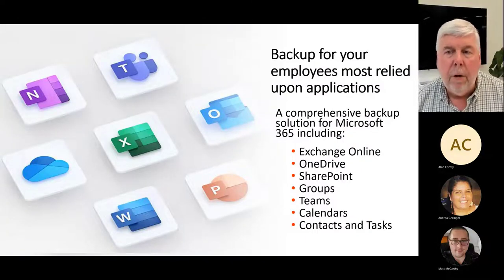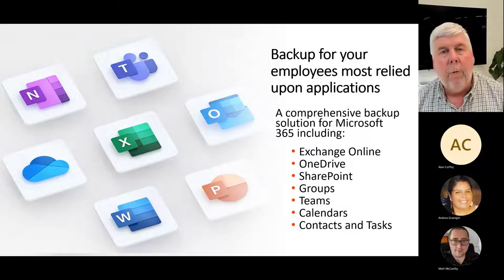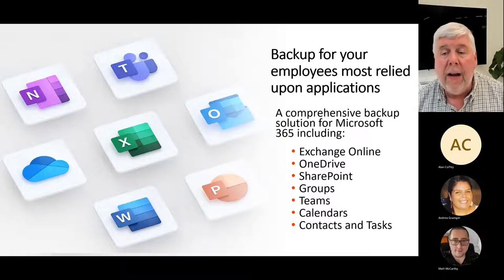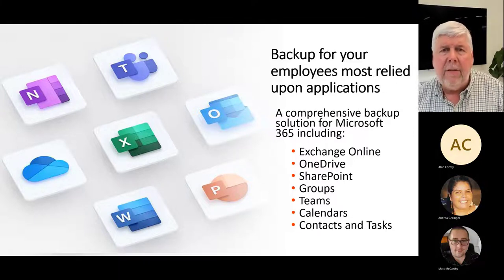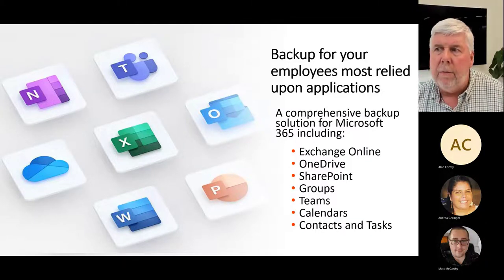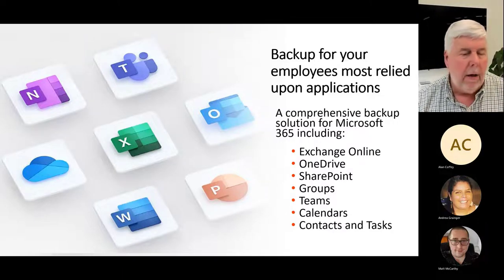What's included in our Microsoft 365 backup solution? Essentially, we back up your employees' most relied-upon applications — everything included in your Microsoft 365 tenancy, whether it's an application or a file. We'll back up Exchange Online, OneDrive, SharePoint, all your Teams groups, calendars, contacts, and tasks. If you have a question, please feel free to enter it in the chat and we'll circle back to answer it.